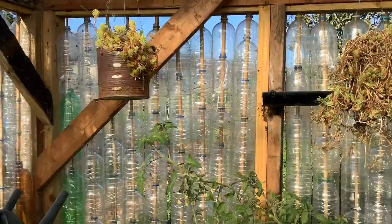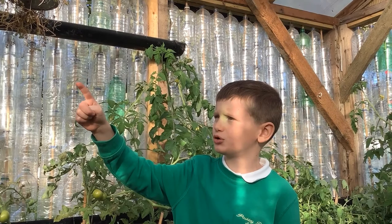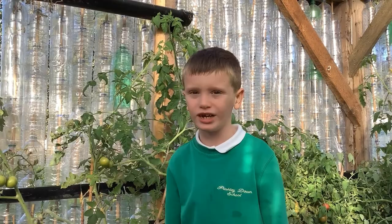The greenhouse works. The sun goes through the plastic bottles and goes all the way around them. That causes it to get hot and heats up the greenhouse. We collect rainwater from a special bucket into watering cans and water the tomatoes that we're growing. Plastic is a good material to use because it's waterproof and it heats up in the sun.